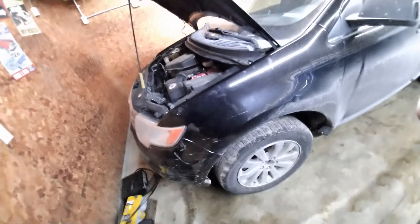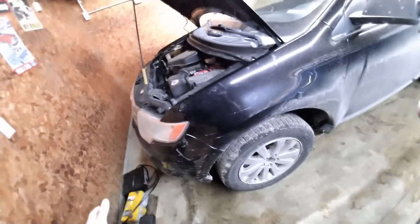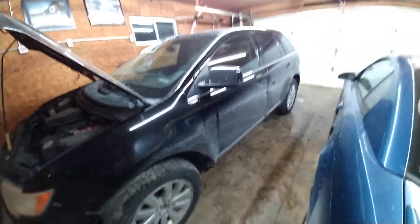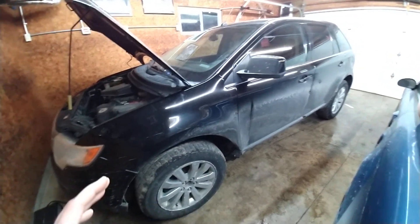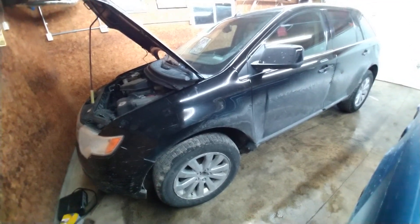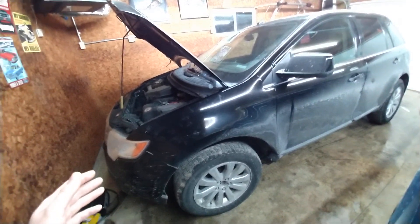My PTU went out back in March at 204,000 miles. I had changed the fluid since I bought it and still got 204,000 miles out of it. It actually blew the case in half because the idler gear broke, and at that point I decided I wasn't going to fix it.